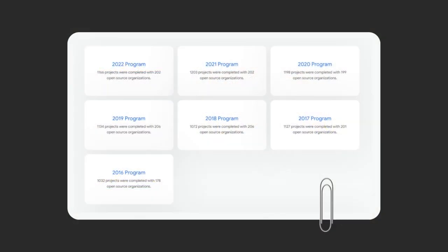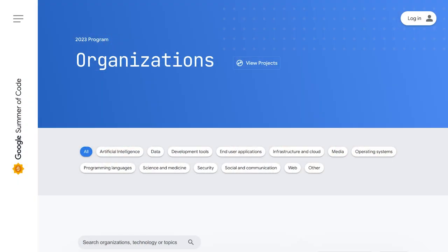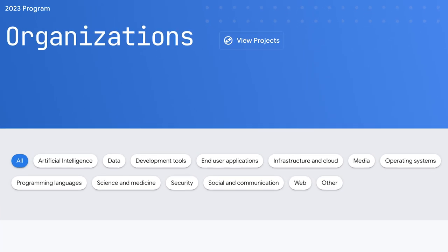Now let's talk about the application process. Different open source organizations apply to become a part of Google Summer of Code, and once accepted, they announce a list of projects they want contributors to work on. The organizations for 2024 have not been announced yet, but you can refer to the previous year's organizations and look at the projects listed for 2023. You can filter projects by categories like artificial intelligence, data, security, social and communication, etc.